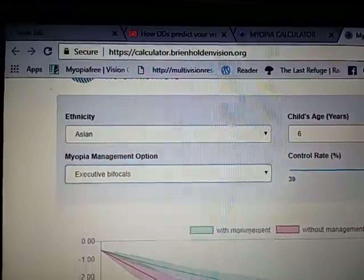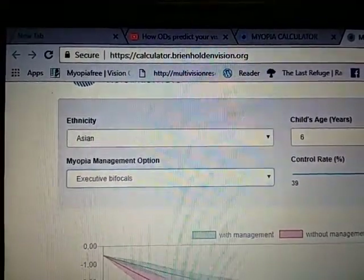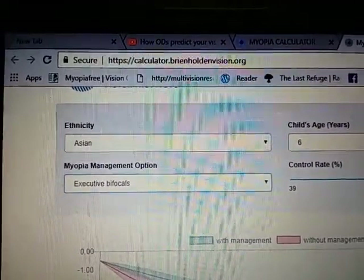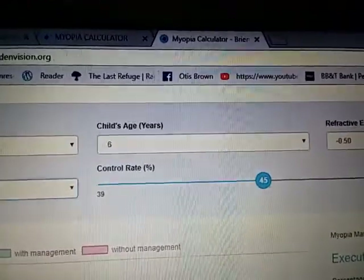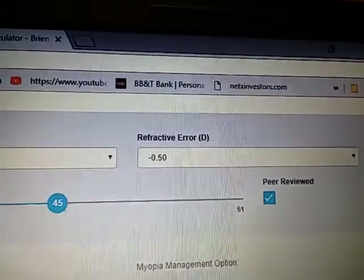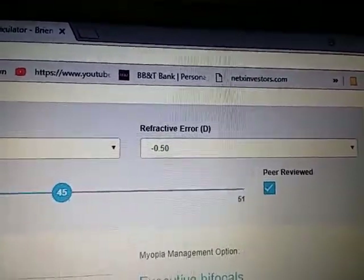Let's look at this calculator and better understand the real implications of putting that first minus lens on a kid at minus half diopter or 20/40. Here you get a choice of ethnicity — Asian or Caucasian — and the child's starting age, which you can change from six to perhaps 18 years. You also get the kid's refractive state. I prefer 'state' versus 'error' because I don't consider a positive state to be a defect or error.